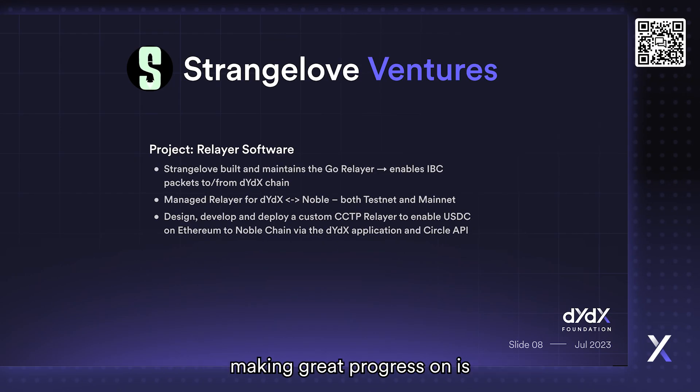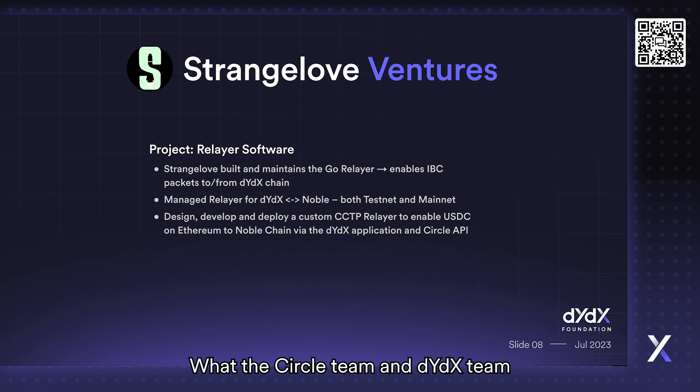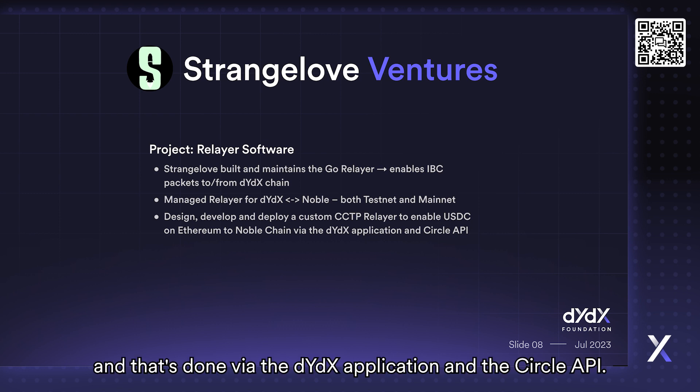Something we're also working on right now and making great progress on is designing, developing, and deploying a custom CCTP relay with the Circle team and dYdX team to enable USDC on Ethereum to the Noble chain. That's done via the dYdX application and the Circle API.